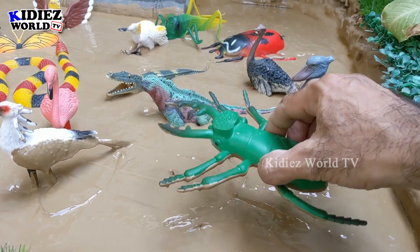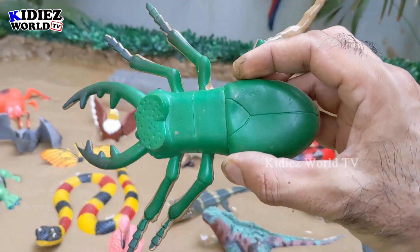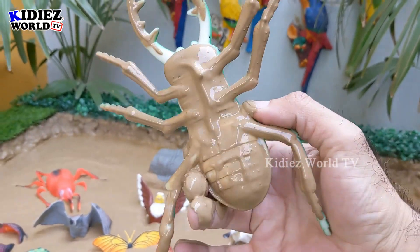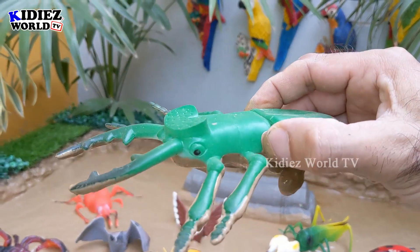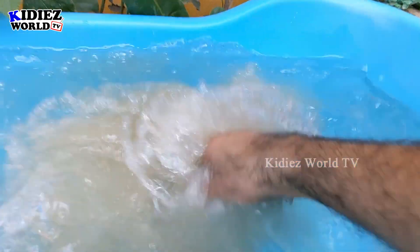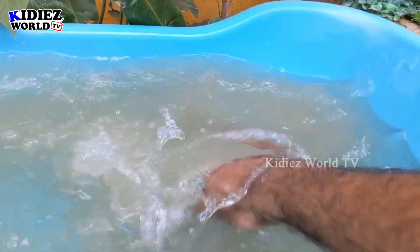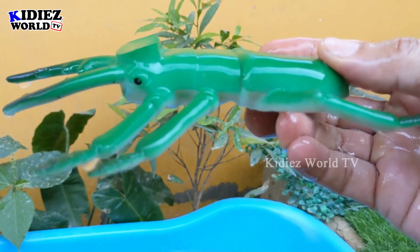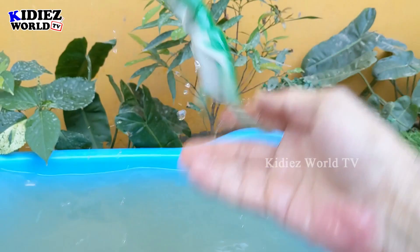We have a beetle — just look at this! This beetle has six legs and it is an insect. It's very muddy in this mud ground, so let's wash him. Here we go, beetle! This one is a giant beetle.